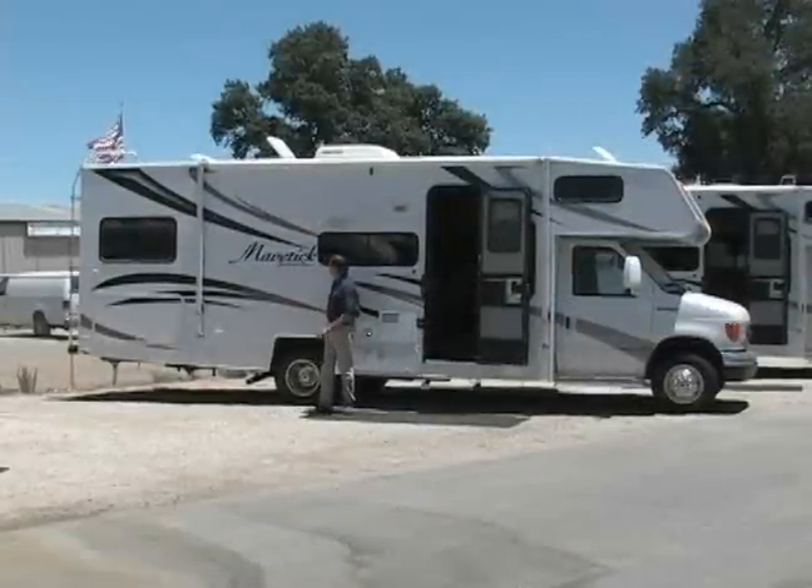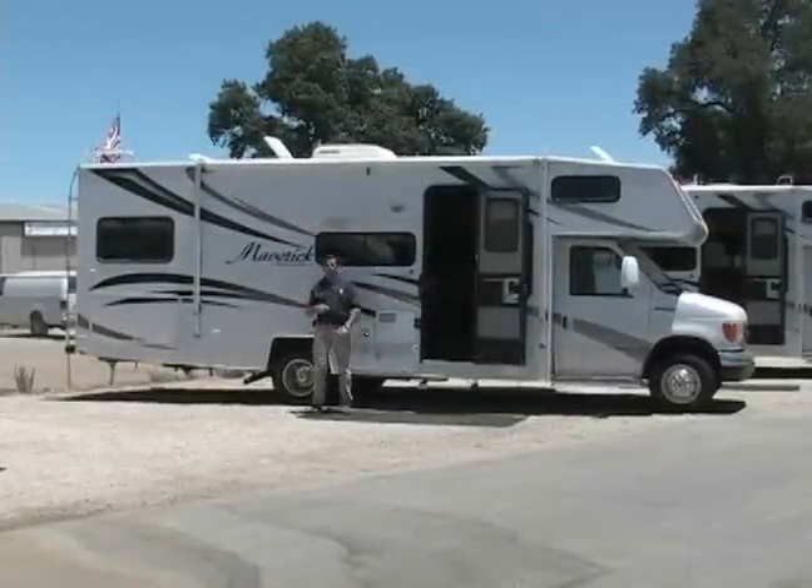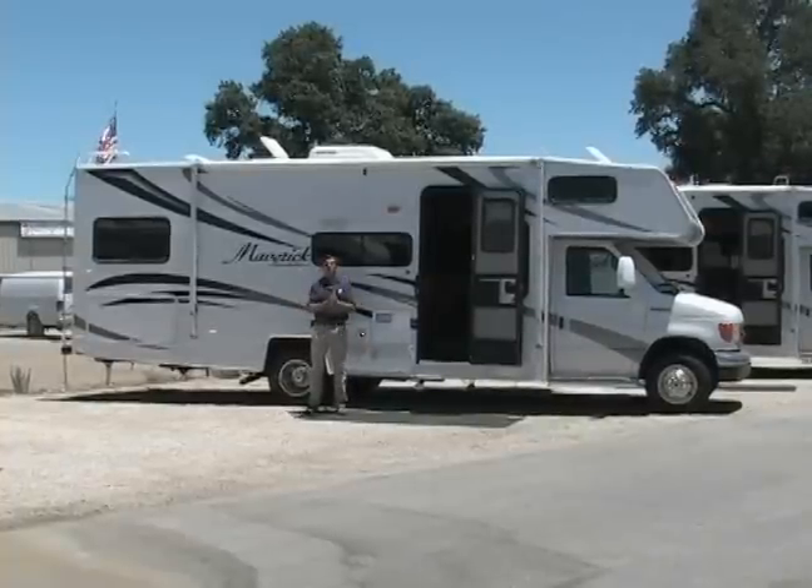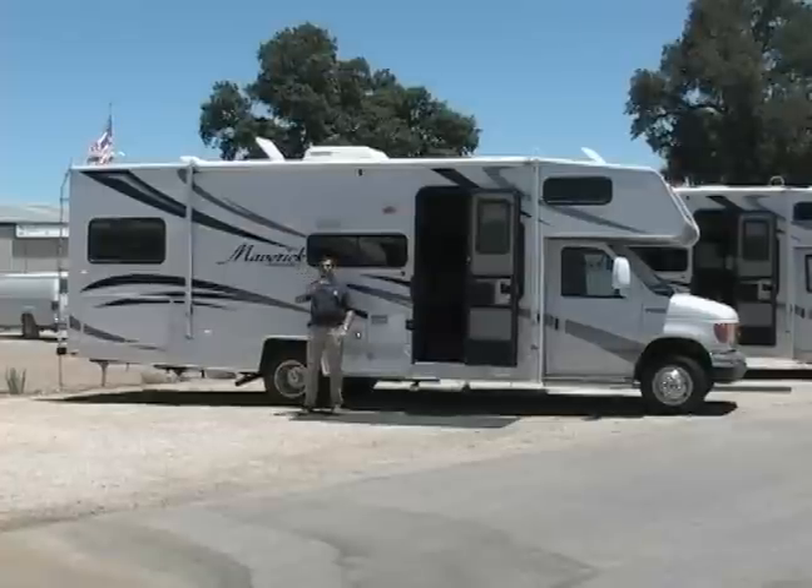We've got Mavericks galore here at Sky River RV. Maverick by Georgie Boy. Special pricing — check it out, click right here.